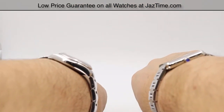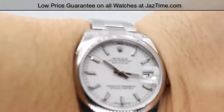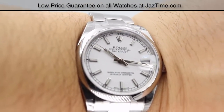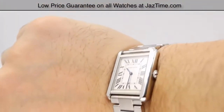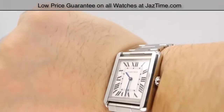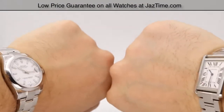If you're interested in purchasing any of these watches for the lowest possible price, check out our website at JazTime.com — that's J-A-Z-T-I-M-E dot com. We have the lowest prices guaranteed, and we offer free shipping and a one-year warranty. If you liked the video, please like, comment, and subscribe below. We've got lots more to show you. Thanks for watching — hope to see you guys soon.